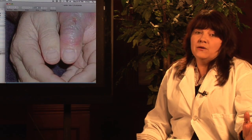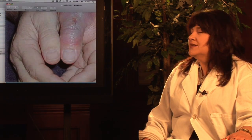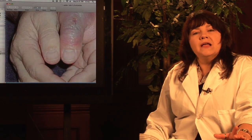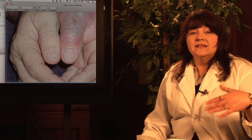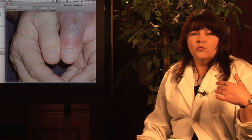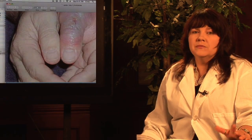Hard to believe, because the black widow spider itself is actually not that large, but it can do a lot of damage. The venom in a black widow spider is called a neurotoxin, and what that means is that it's a chemical that can go to work on the nerve cells and actually, if not properly treated, cause permanent nerve damage.